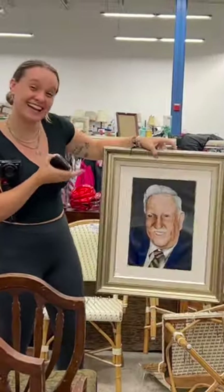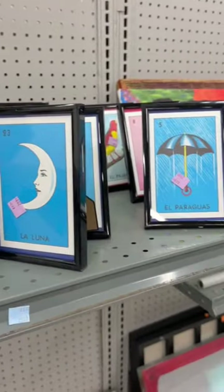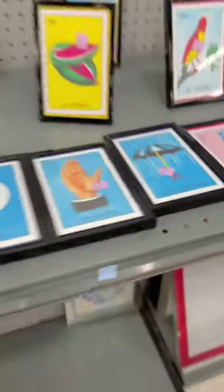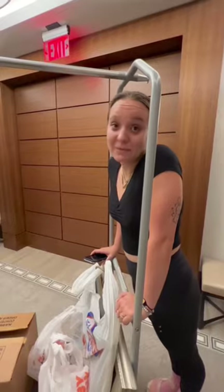So we're going the secondhand way — we're going thrifting and buying vintage pieces. Luckily we found really good frames for the gallery wall we're doing, and we also found these Mexican bingo cards, which I thought was so cool because I'm Mexican. I also found vintage Juicy Couture jewelry, which was really cool.